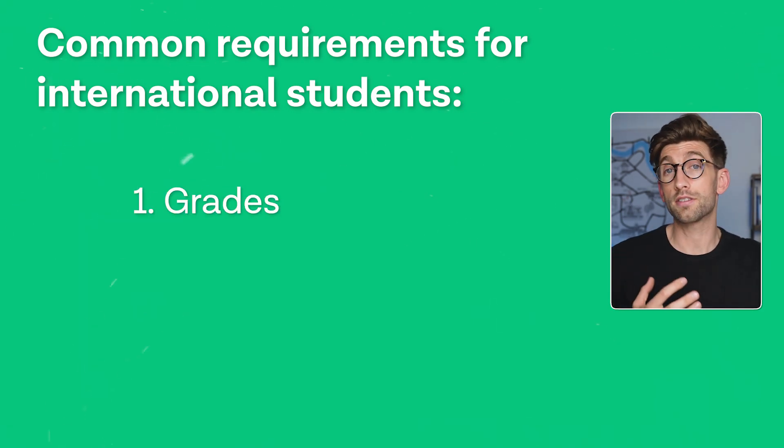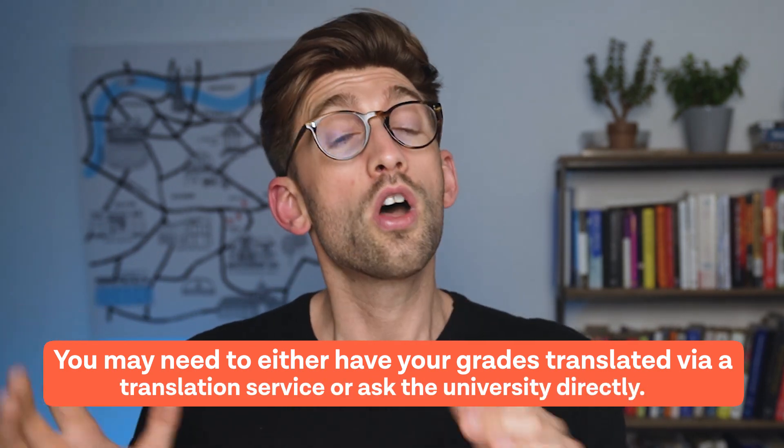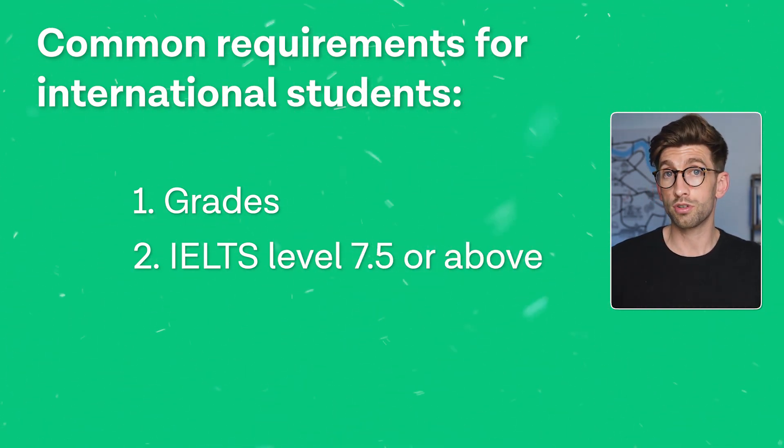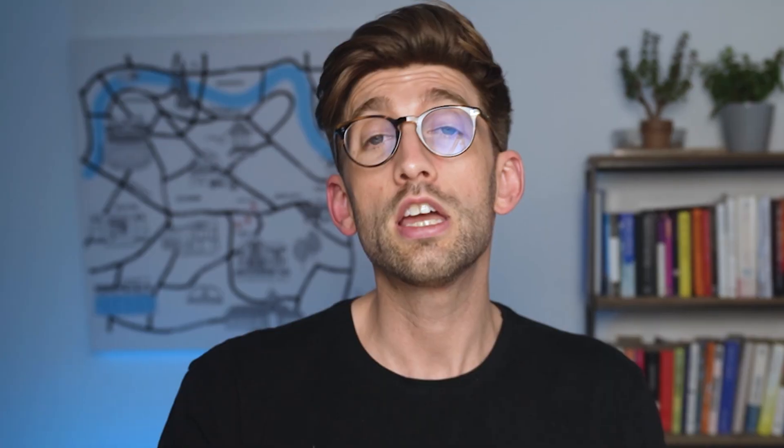A lot of the time for international students, it will come down to grades. In the UK, we have a system called A-levels — usually you'll need around three A's, maybe two A's and an A-star, to get into most universities on UCAS. A lot of universities on their website will tell you the requirements for things like the International Baccalaureate or some of the more common educational grading systems. But if you come from one that's not listed, you may have to get your grades translated via a translation service or go directly to the university. Another requirement if you come from a non-English speaking country is an IELTS level 7.5 or above by the time you start the degree, especially for medicine and dentistry.